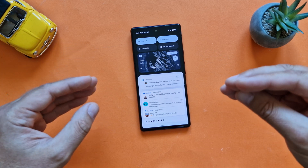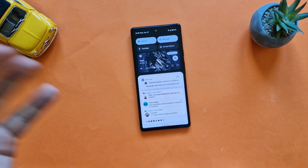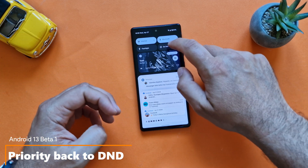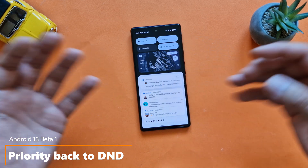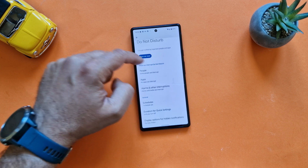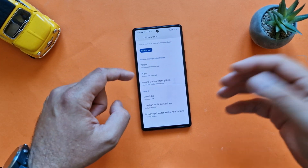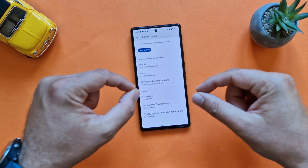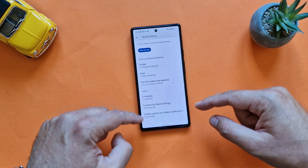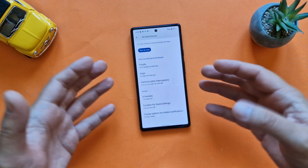Let me show you something inside the quick menu. Do you notice something? We have something that we already have on Samsung One UI — and we actually had it back on Pixels — the Do Not Disturb mode. At some point it was called Priority Mode, but Google realized that didn't really sound so good, so they renamed it back to Do Not Disturb. If you hold on it, you can turn it on and choose what can interrupt you: you can have certain people still be able to dial you, choose apps not affected, set alarm schedules, duration for quick settings, and display options for hidden notifications.